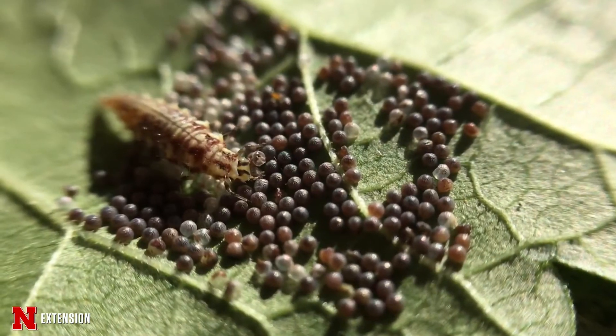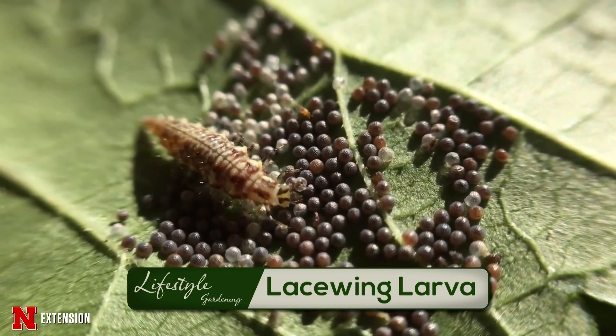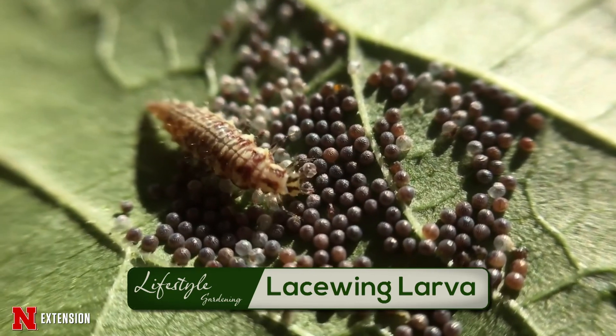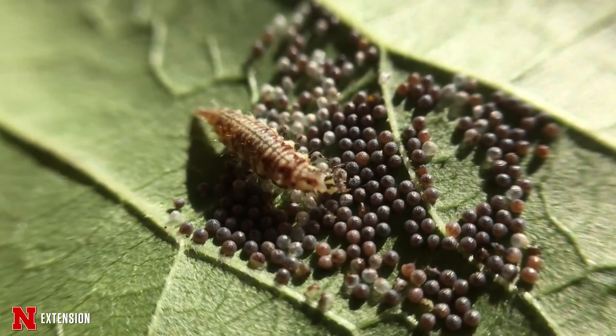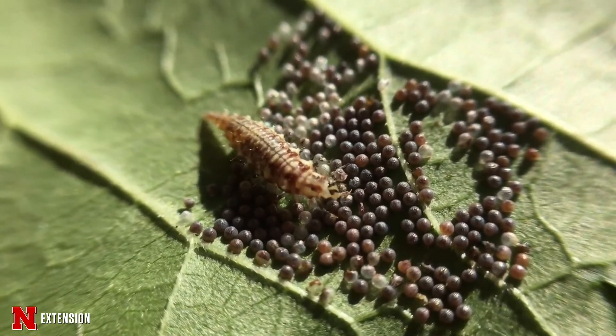Another immature insect that we're usually taken aback by are called lacewing larvae. They look like tiny but fierce alligator-like creatures because they have mandibles that stick out, and they feed on aphids and other soft-bodied plant insects, as well as pest eggs like stink bug eggs. As adults, they fly and will often come to porch lights. We have green lacewings and brown lacewings, and they have very intricate wing venation — that's how entomologists recognize them.